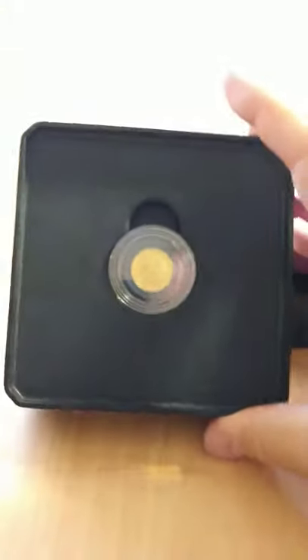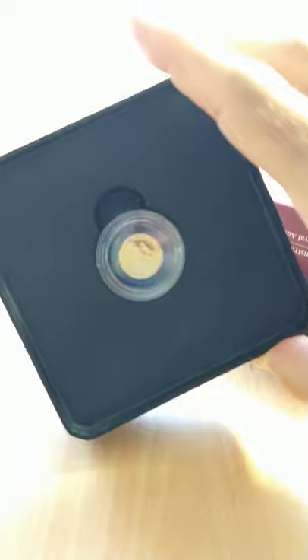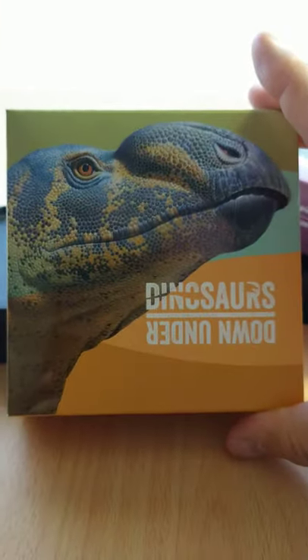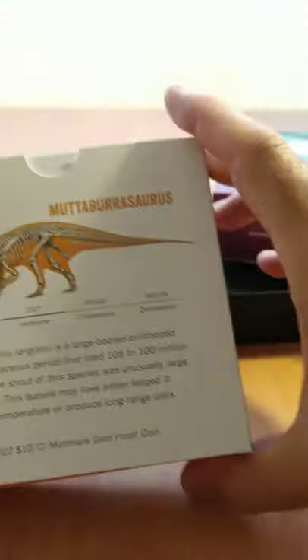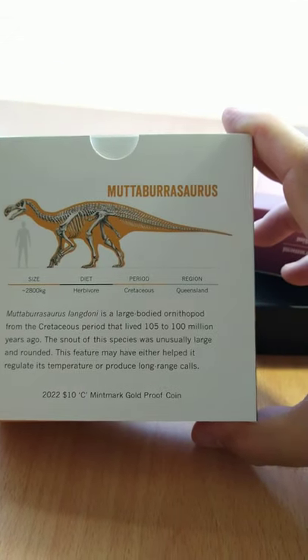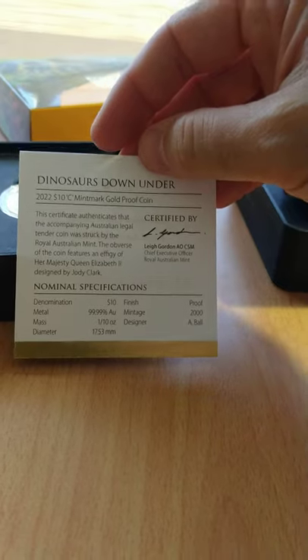Completing the Mintmark set every year is the one-tenth ounce gold version — the same design in proof form, one-tenth of an ounce of gold. That box depicts the Muttaburrasaurus, which is the only one I'd heard of when I started looking at these coins. The Muttaburrasaurus was a herbivore present in the Cretaceous period. There are 2,000 of the gold coins.